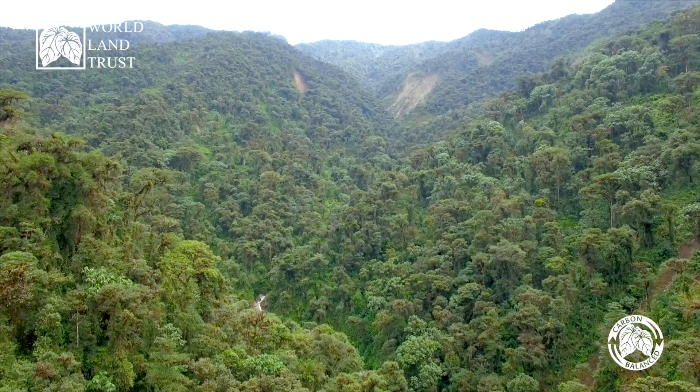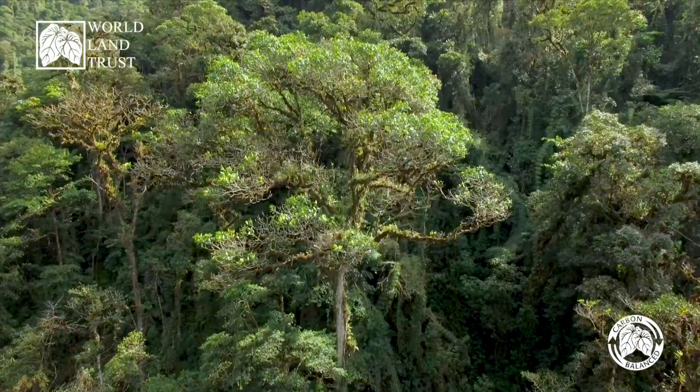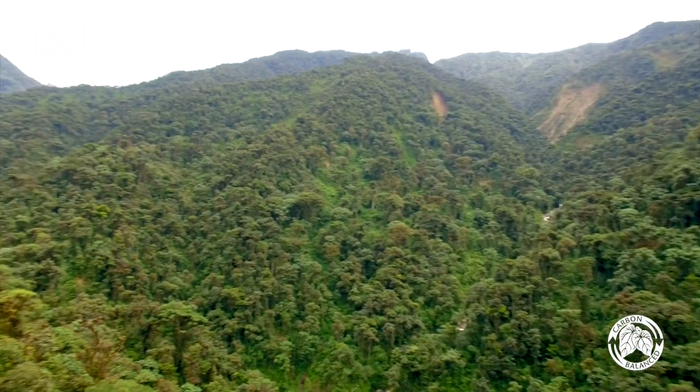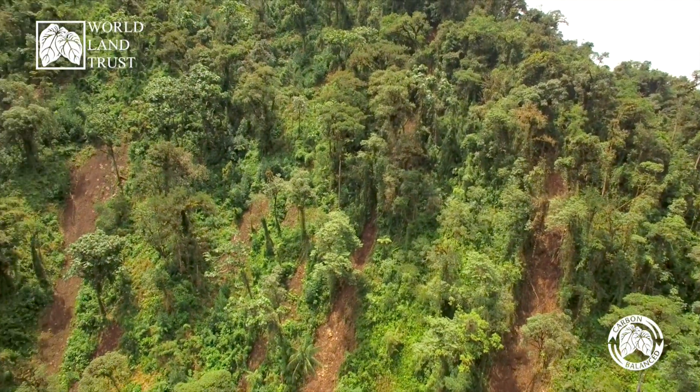Essentially, standing forests are a big reservoir — a sink, if you like — of carbon locked up. But as we all know, forests are under pressure. That's why we want to save them. We take the funding for the emissions that someone is giving out, go to a forest, protect that forest, and then we have prevented it from being chopped down and the CO2 released.